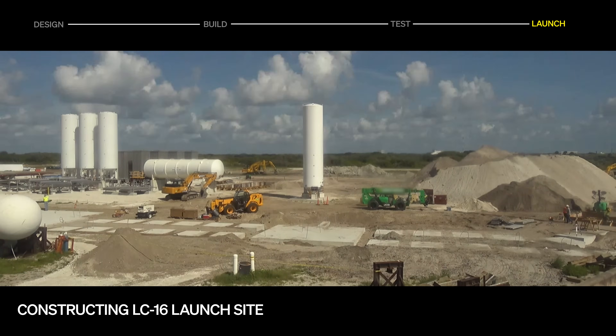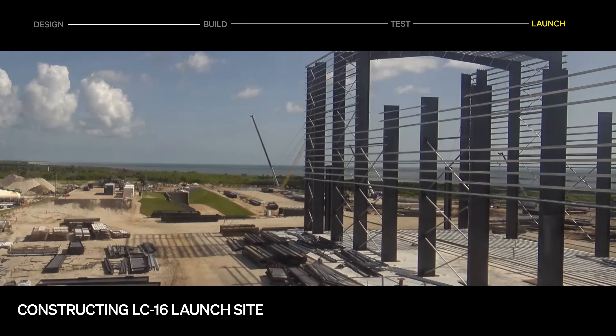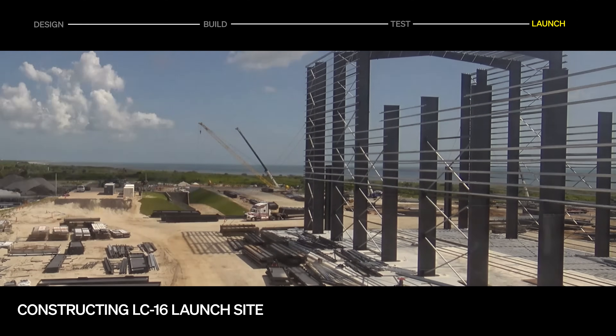At our launch site in Cape Canaveral, water tower piles have been installed, with foundation work coming up. Work on structures and supporting infrastructure, including cryogenic system fabrication, is ongoing.